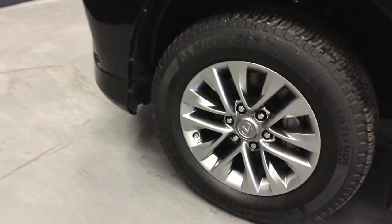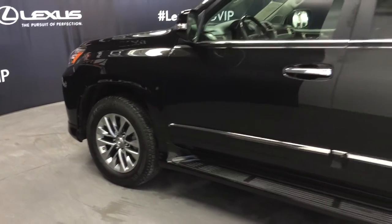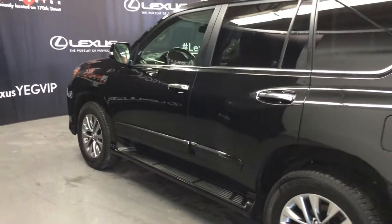Auto-dimming rear view mirror with compass and three integrated garage door openers. 18-inch alloy wheels with wheel locks. Keyless entry with smart access and key lock prevention. Entrée remote start. Illuminated running boards. Tinted windows.